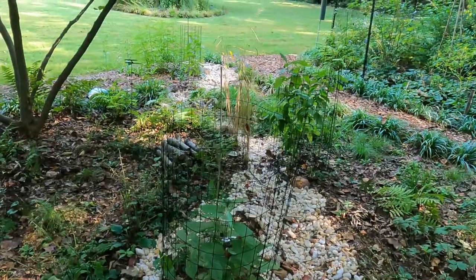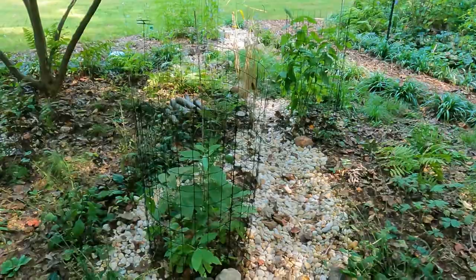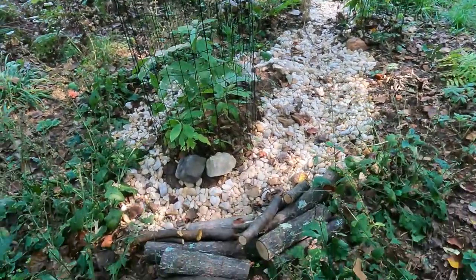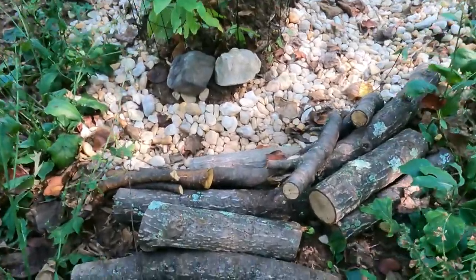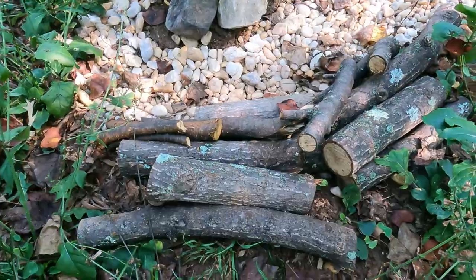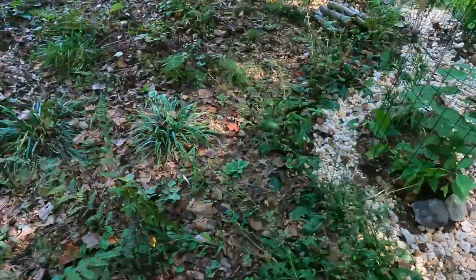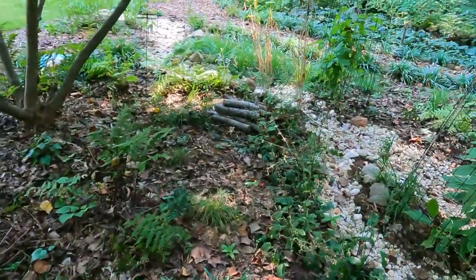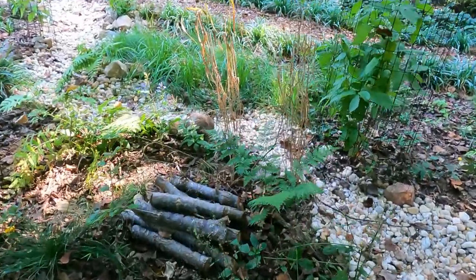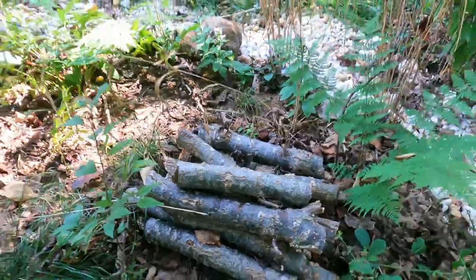And then around my yard you'll see all these wood piles. What we do is when we have big limbs fall down, we get the chainsaw and cut the limbs and make little wildlife habitat areas — also great for the birds because they can get a meal off of there.